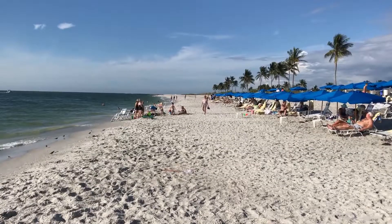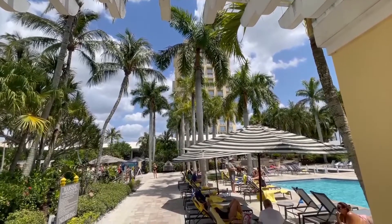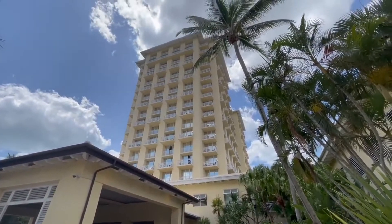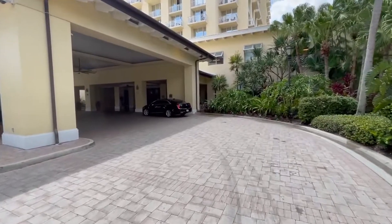Now, the Hyatt isn't directly on the Gulf of Mexico, but they really have expansive views and they make use of the great pool area. This is the main entrance into the Grand Hyatt. Let's zoom to the towers — what a great looking place. And now we're touring the Hyatt Regency Resort here.